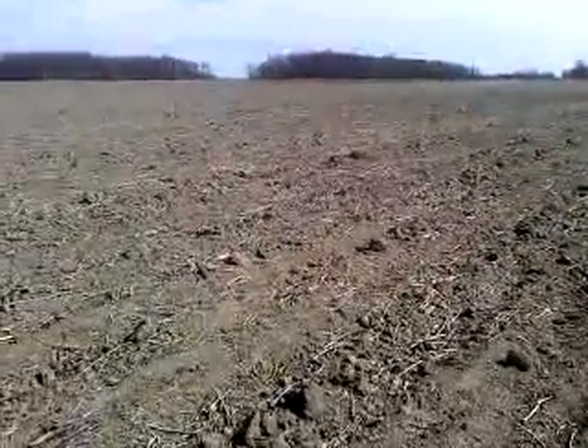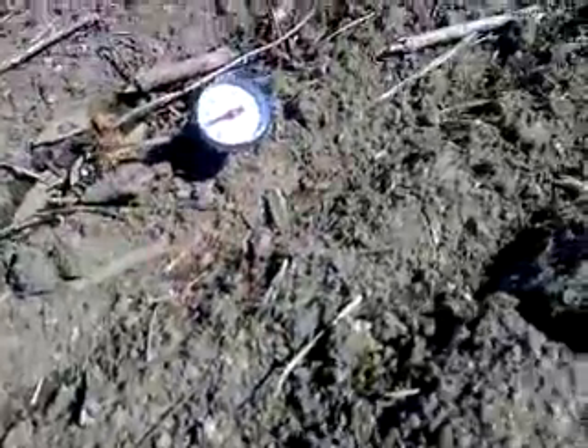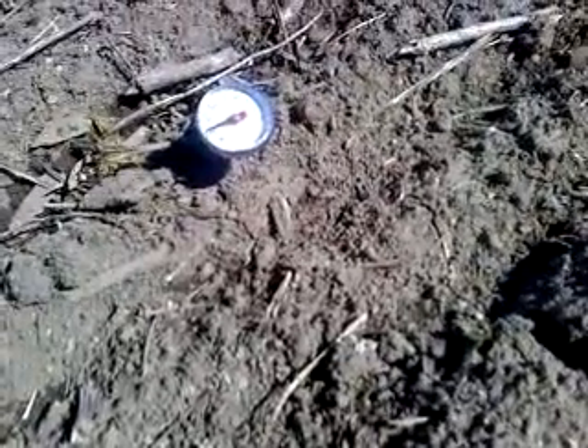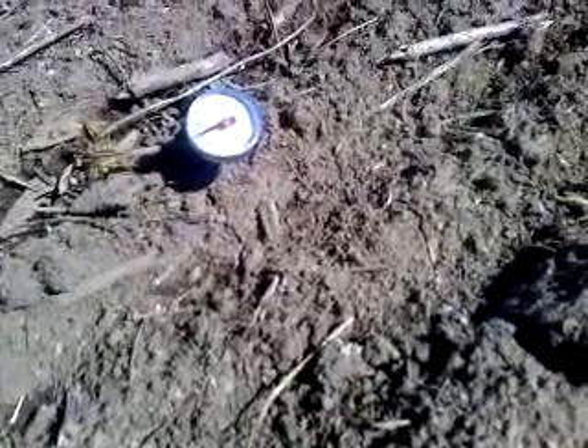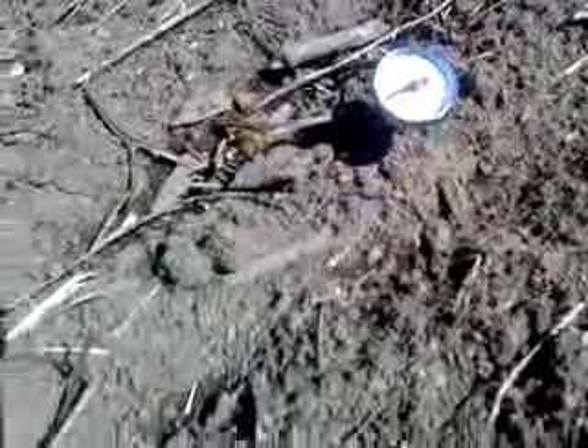This corn is planted about two and a quarter to two and a half inches deep. Our soil temps yesterday were 64. Today they're about 62, which is surprising — we got down to 40 last night. It's only in the 50s today, but it is sunny and that helps.